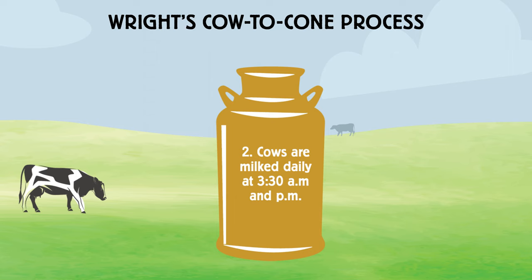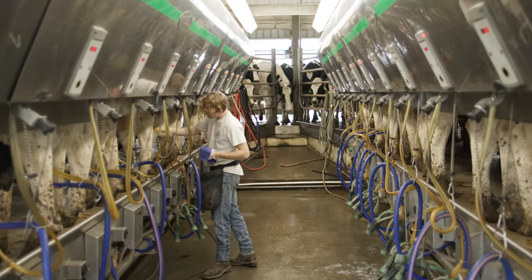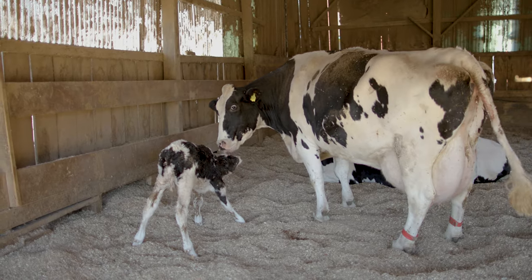Step two in the cow to cone process is milking our cows every day at 3:30 a.m. and p.m. First thing you do, have a nice cup of coffee and get down to the milking parlor. Get them in the barn, make sure everybody's healthy. These cows are borderline our pets. We get to work on the diet with the farm side and make sure that the cows are producing the best quality milk, and from there it kind of starts flowing through our own little supply chain.